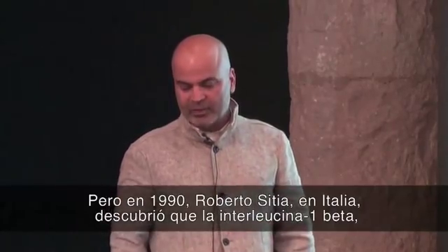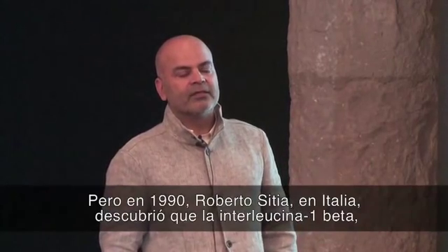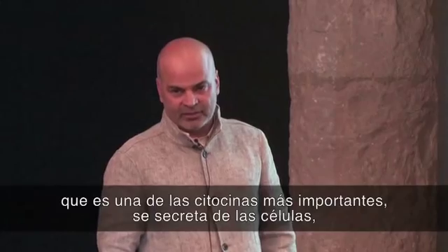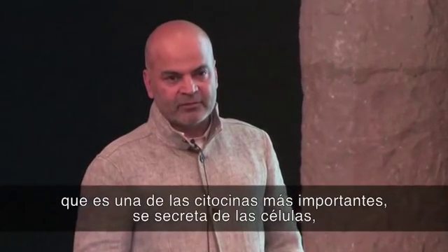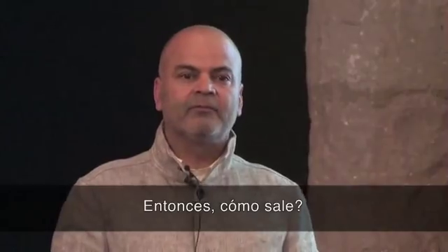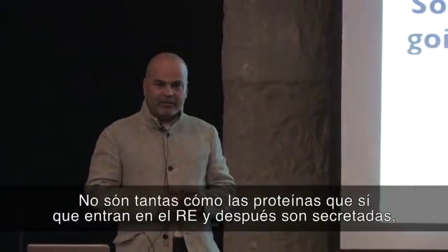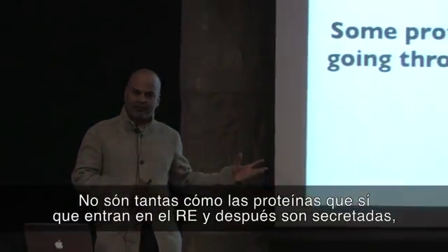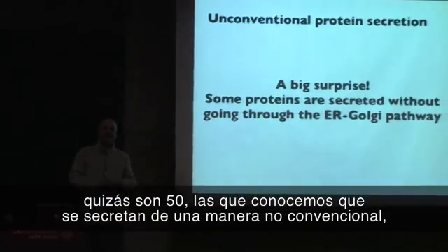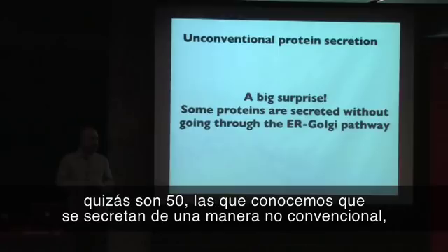In 1990, Roberto Sitia in Italy found that interleukin-1-beta, which is one of the key cytokines, is secreted from cells — but it doesn't have a signal sequence. So how does it go out? There are not as many as the proteins that enter the ER and are then secreted. At this stage, maybe there are 50 proteins that are secreted unconventionally.